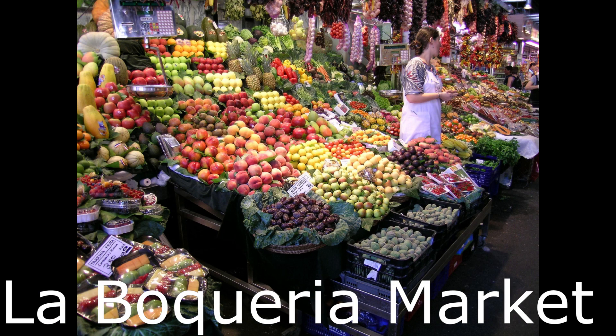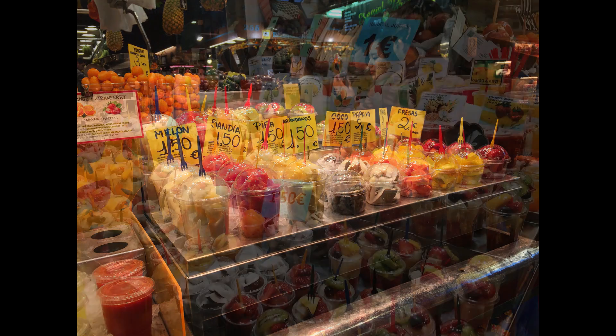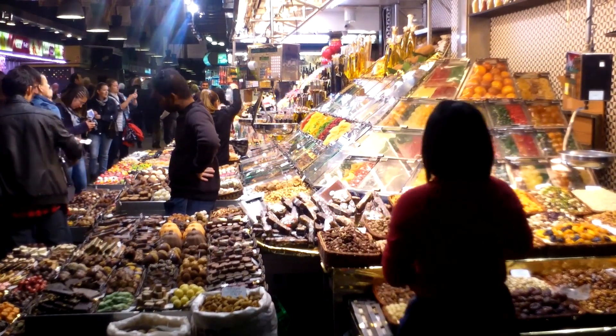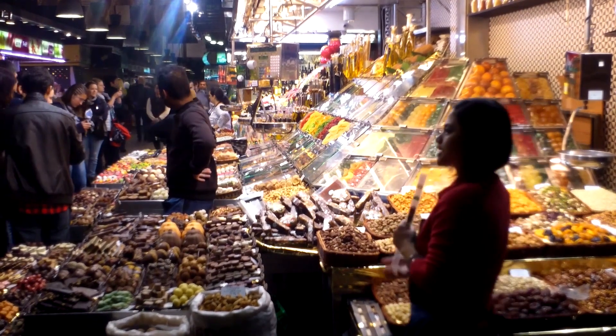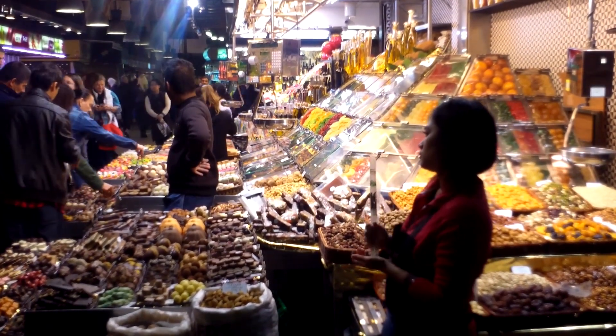Number seven: La Boqueria Market. It is a colorful indoor market and the most famous one in Barcelona. It is situated halfway down the famous boulevard La Rambla. Here you can find anything you want, from fresh fruits, vegetables, and seafood to the famous ham.